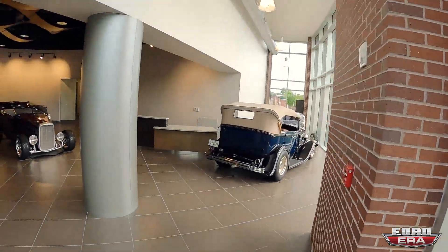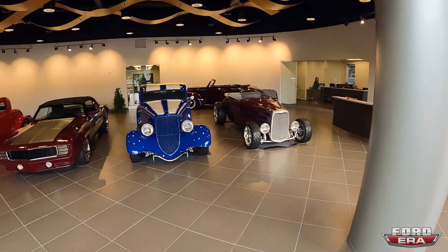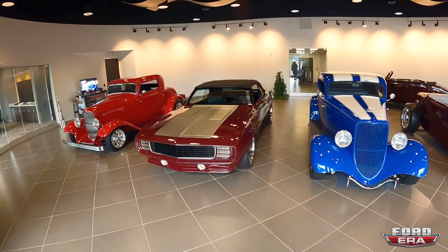Good morning everybody, welcome back to another episode here at Ford Era. You got me Solomon, and today we're actually gonna be visiting Lo-Car. If you don't know Lo-Car, you're about to find out — they make a ton of awesome stuff for hot rods: billet accessories, transmission parts, tons of things. Here's the showroom.